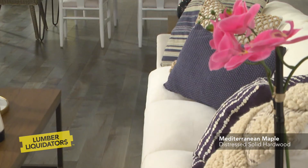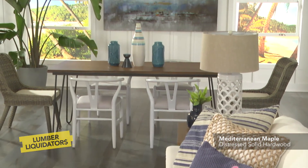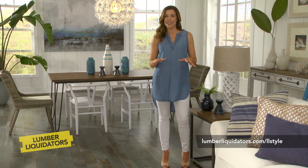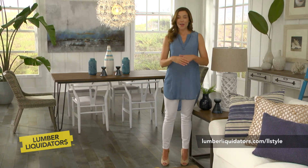Using natural materials and plants helps bring the outdoors in and adds to the coastal chic design. To see more of today's top floor trends, go to your local Lumber Liquidators store or browse the LL Style page.